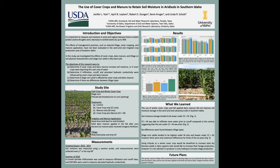For this study we investigated the effects of cover crops, dairy manure, and tillage on soil physical characteristics and corn yield in silty loam soils in south central Idaho. The overall objective was to determine if cover crops and dairy manure increase soil moisture, or if cover crops are possibly depriving the cash crop of water. We also looked to see if infiltration, runoff, and yield were influenced by cover crops and dairy manure.